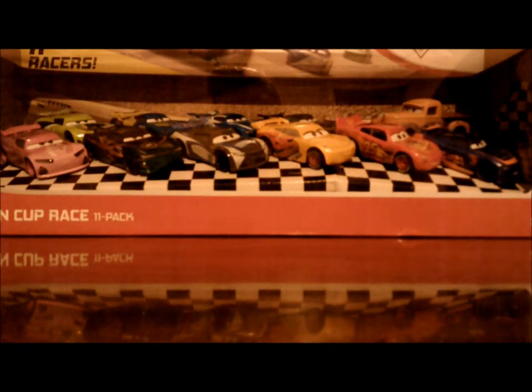Hey everybody, what's going on today? This is July Leonard and today we will be going into my very first Cars Diecast review. So today here we have a newer version of the Piston Cup Race 11 pack that has been sold exclusively at Target. Let's dig right in.